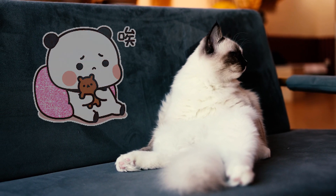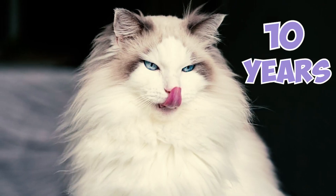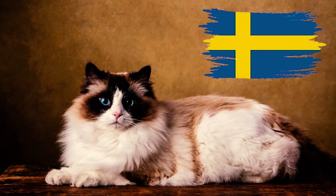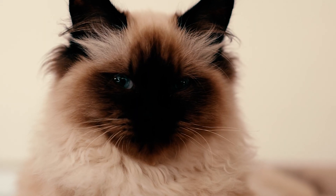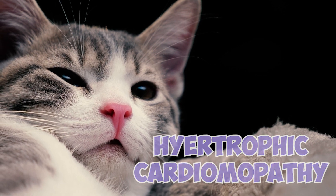Fact 29: A study based on Sweden's life-insured cats found that Ragdolls have the lowest survival rate among all cat breeds, with only around 63 percent living longer than 10 years. The reasons for this disparity and whether it extends beyond Sweden remain uncertain.